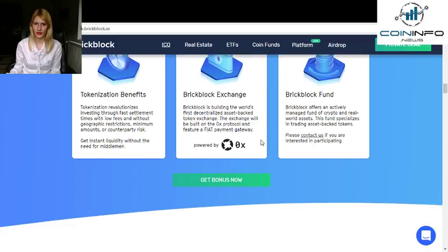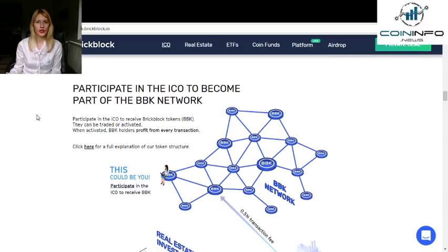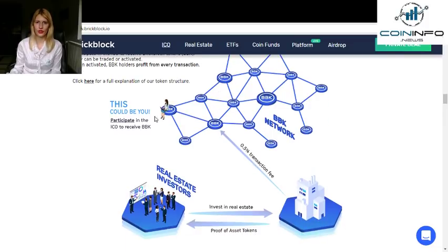You can contact them right here, and once again you see the button to invest in the ICO. If you participate in the ICO, you become part of the BBK network and receive BrickBlock tokens, or BBK. They can be traded or activated. When activated, BBK holders profit from every transaction. You can click here for a full explanation of the token structure.